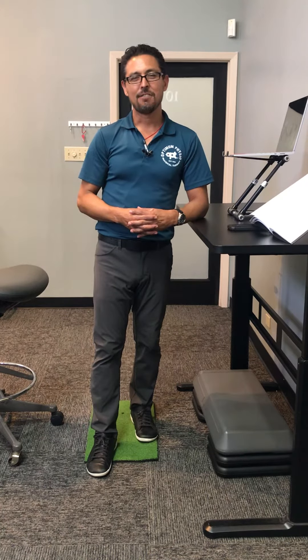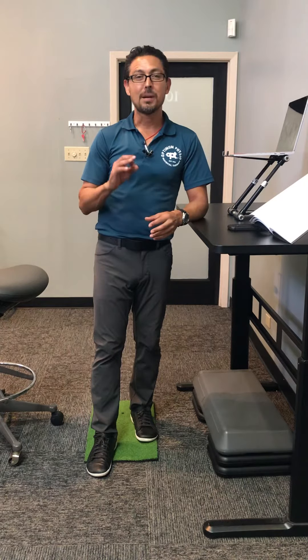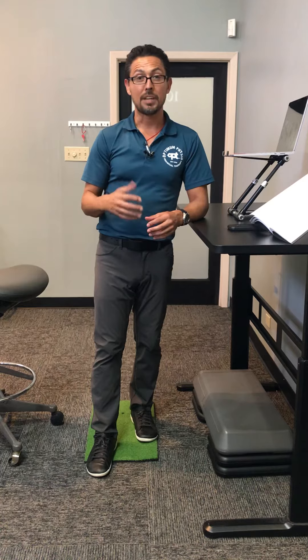Hey guys, Dr. Mark Danda here, physical therapist at Aptom and Physiotherapies. I want to give you all my top six movement breaks to do throughout the day so that you can work without pain. You want to do the movement breaks every 30 minutes.